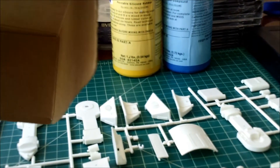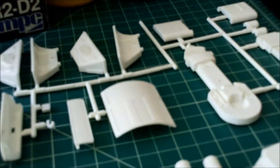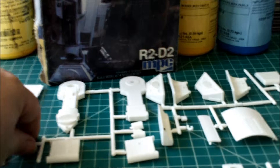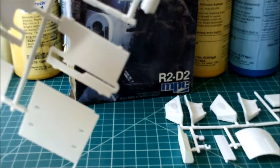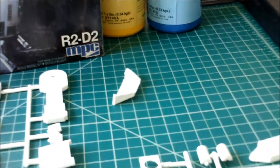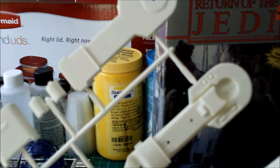Considering this kit was made back when Return of the Jedi came out — which was 1983 — we're talking about a model kit that is 30 years old, but it could be in worse condition. We've got a couple of his legs, more of his side pieces — they seem to be molded pretty well. One piece fell off — part of his foot. We've got the back compartment, more feet, and more legs. It does appear as if everything is still here on the sprue, so that's a good thing.